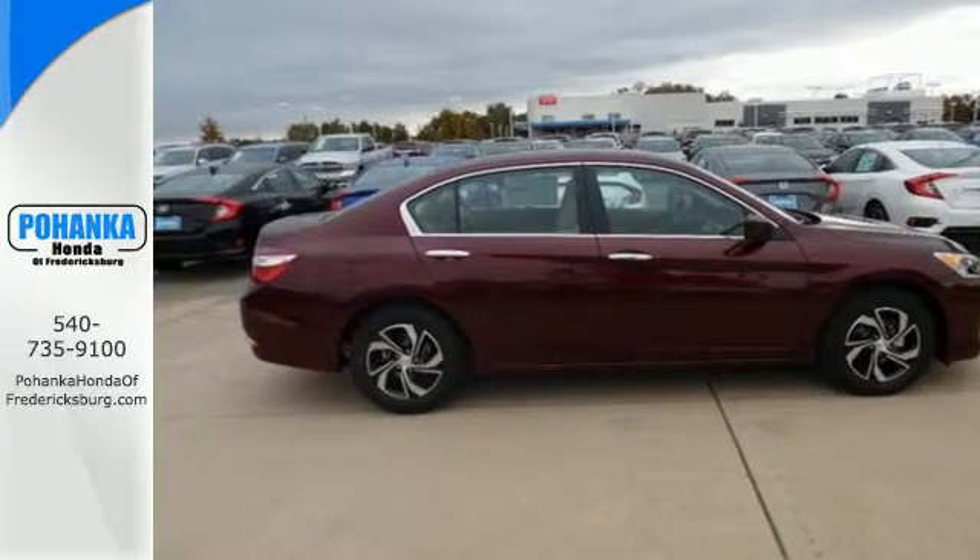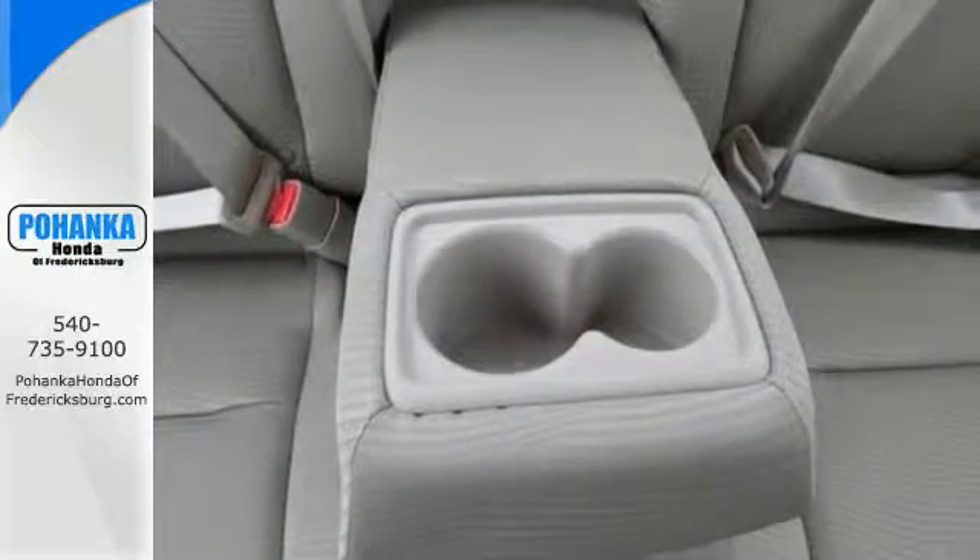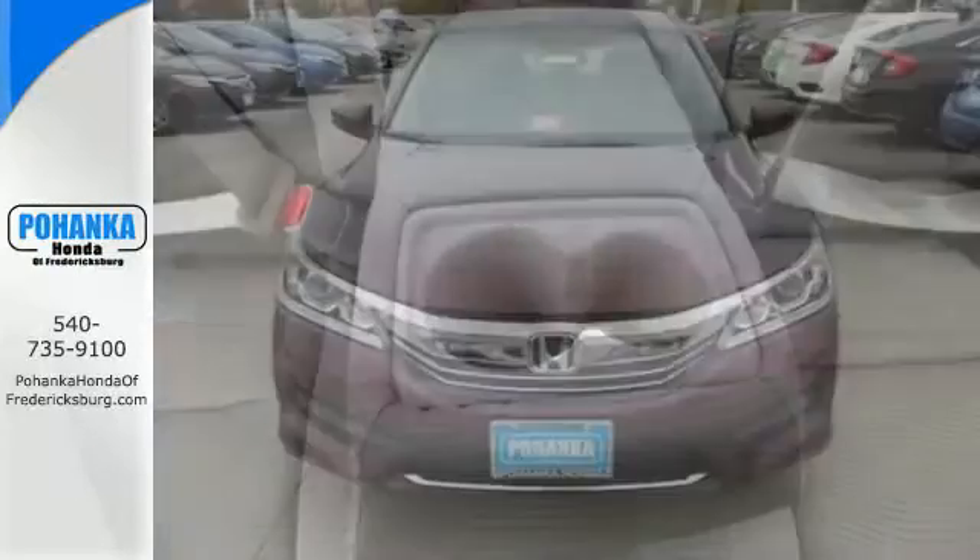And with dual-zone climate control, Bluetooth, and the iMid with 8-inch high-resolution screen, you'll enjoy your drive even more.